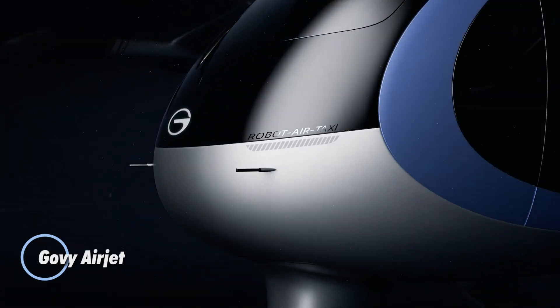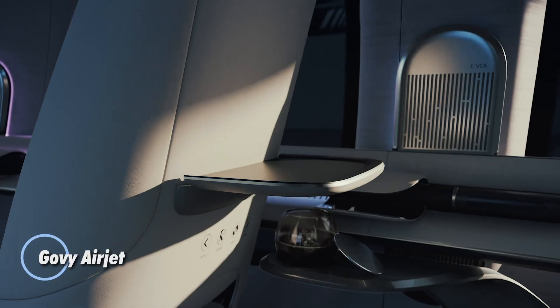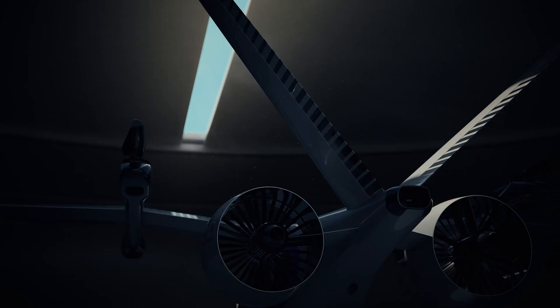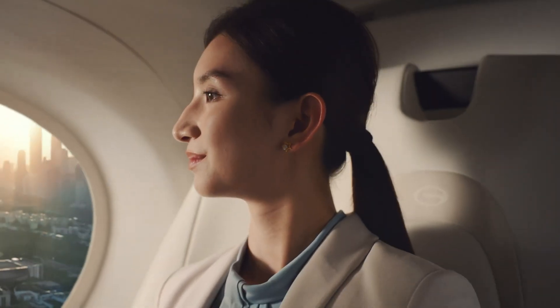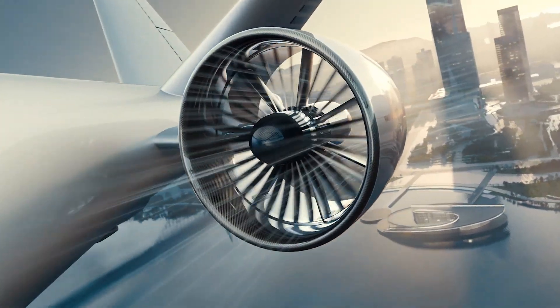The Govee Airjet, developed by GAC Group's Govee brand, is a cutting-edge EVTOL aircraft engineered to redefine personal and urban air mobility. Crafted from over 90% carbon fiber, it combines ultra-lightweight strength with sleek aerodynamic efficiency.